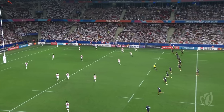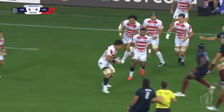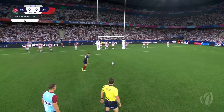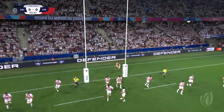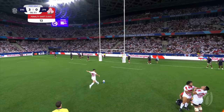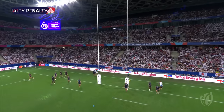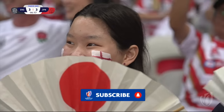England and Japan face off to see who'll remain undefeated in Pool D. Welcome to Stade de Nice in the south of France. Japan scores the opening three at minute three for England — wait, Japan levels it up at three apiece.